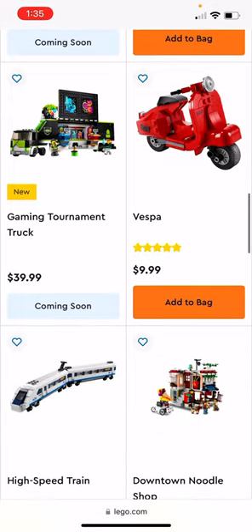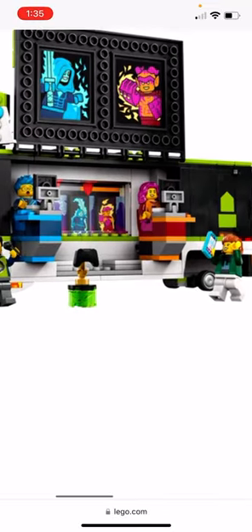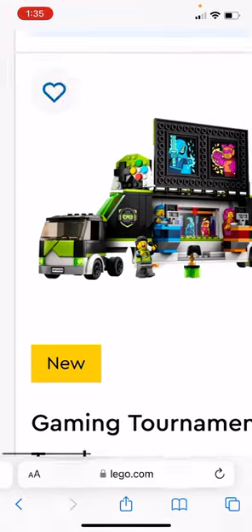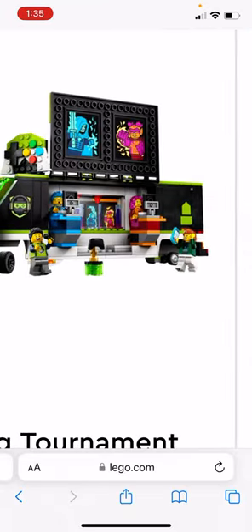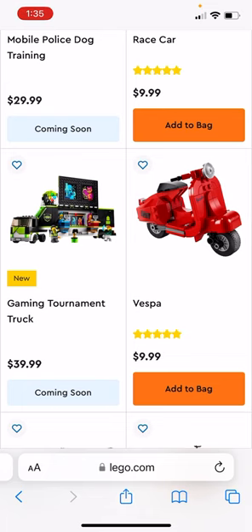The Gaming Tournament Truck is also new — it's $40. It has two tables with computers on them and comes with four figures. It's a pretty nice set in black and lime green.